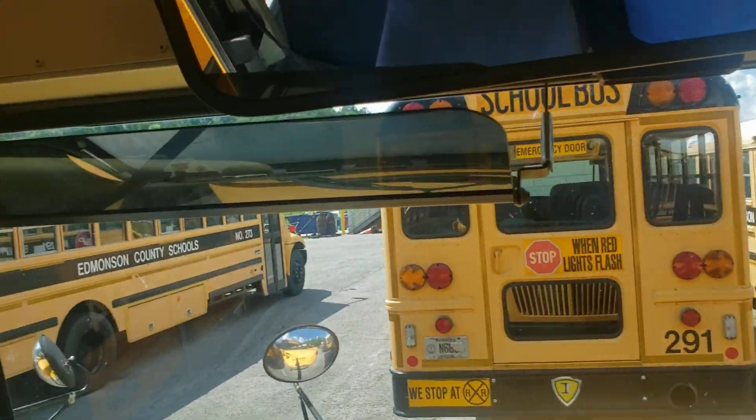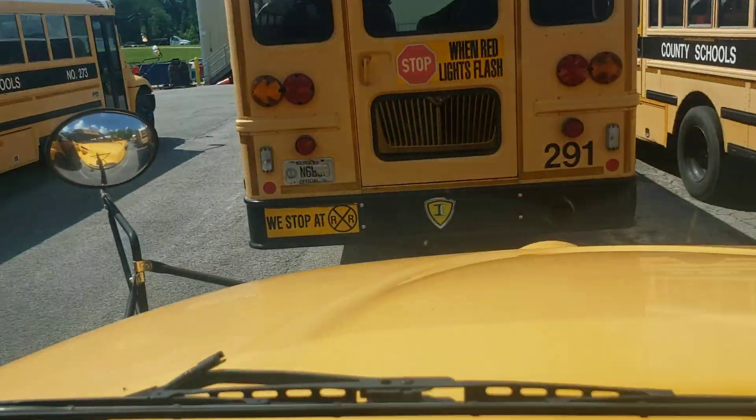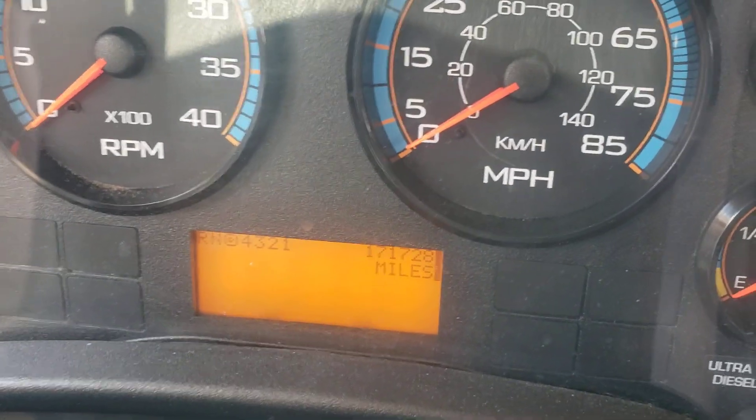And the mileage on this one now — last time I checked it had 157k miles, and now it has 171,728 miles.